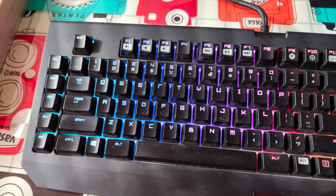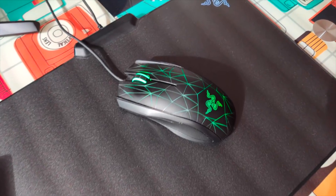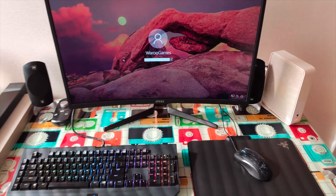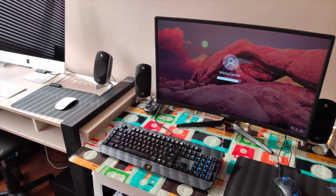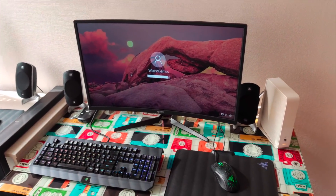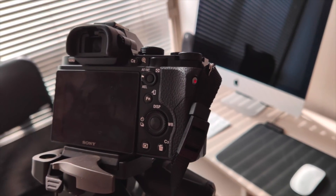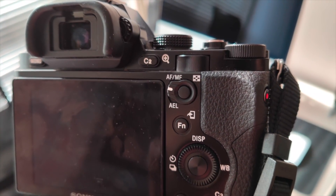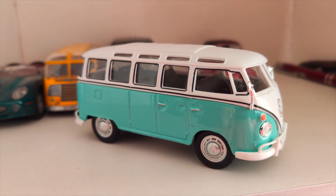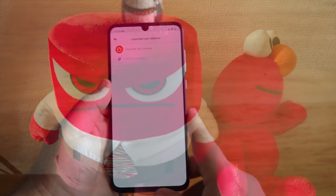Algo que no pensé que me iba a gustar tanto es la calidad del video. Es capaz de grabar video 4K hasta 60 cuadros por segundo y en 1080p hasta 960 cuadros por segundo — bastante completo en opciones de video. El 4K a 60 cuadros se agradece muchísimo y ni siquiera otros equipos de la competencia, mucho más caros, son capaces de ofrecerlo. La estabilización es buena, aunque no es la mejor vista en Android este año. Quizás eso es algo que hubiera mejorado en este dispositivo.